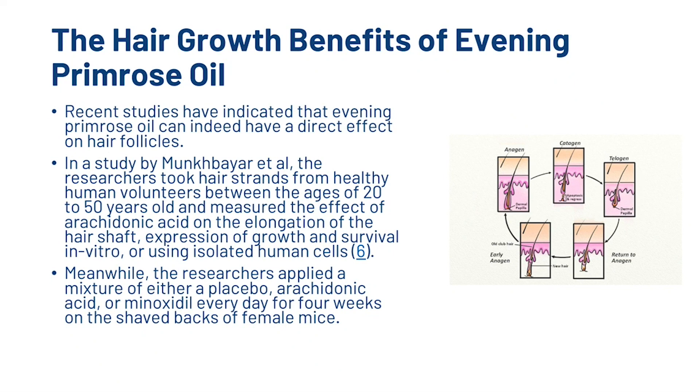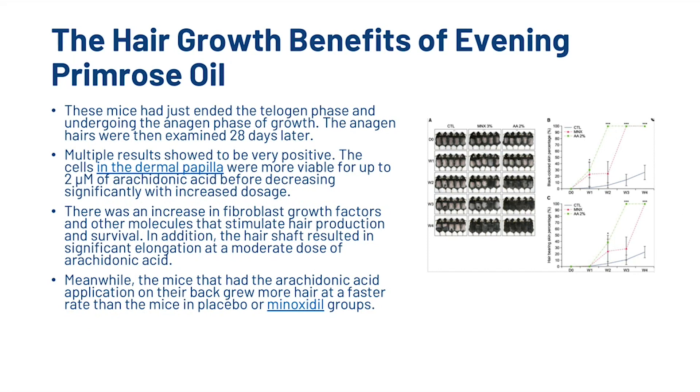Recent studies have indicated that evening primrose oil can indeed have a direct effect on hair follicles. In a study done by Munkbier et al., the researchers took hair strands from healthy human volunteers between the ages of 20 and 50 years old, and measured the effect of arachidonic acid on the elongation of the hair shaft and expression of growth and survival in vitro, or using isolated human cells. The researchers applied a mixture of either a placebo, arachidonic acid, or minoxidil every day for four weeks on the shaved backs of female mice. Multiple results showed to be very positive. The cells in the dermal papilla were more viable for up to two units of arachidonic acid before decreasing significantly with increased dosage. There was an increase in fibroblast growth factors and other molecules that stimulate hair production and survival. In addition, the hair shaft resulted in significant elongation at a moderate dose of arachidonic acid.